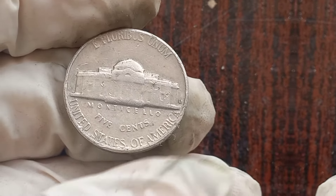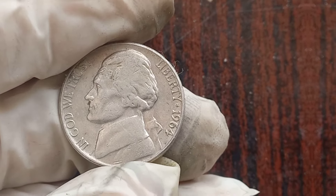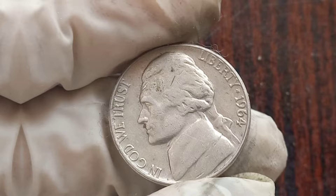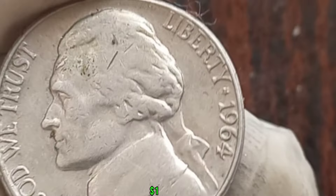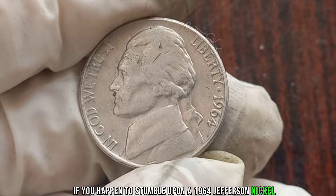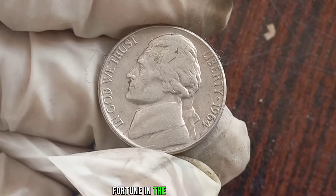How can you tell if you have one of these valuable coins? Look for the telltale signs of silver composition and pay attention to any mint marks or imperfections that could indicate authenticity. But remember, not all 1964 Jefferson nickels are worth a fortune. Only those with the silver composition command top dollar in the collector's market. This coin's value in market: $1 million.